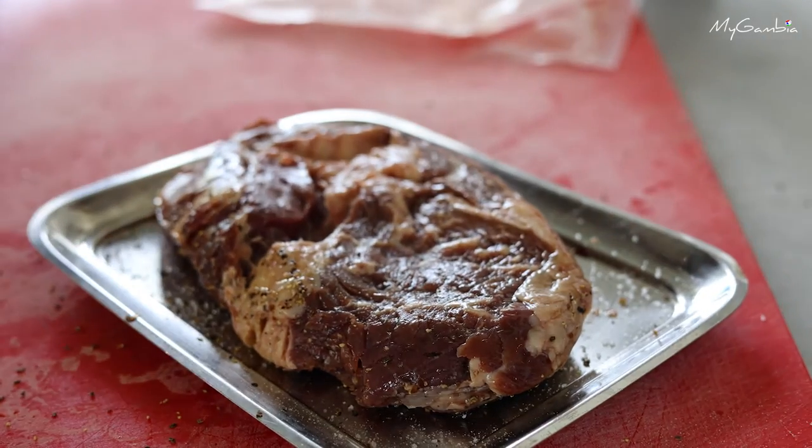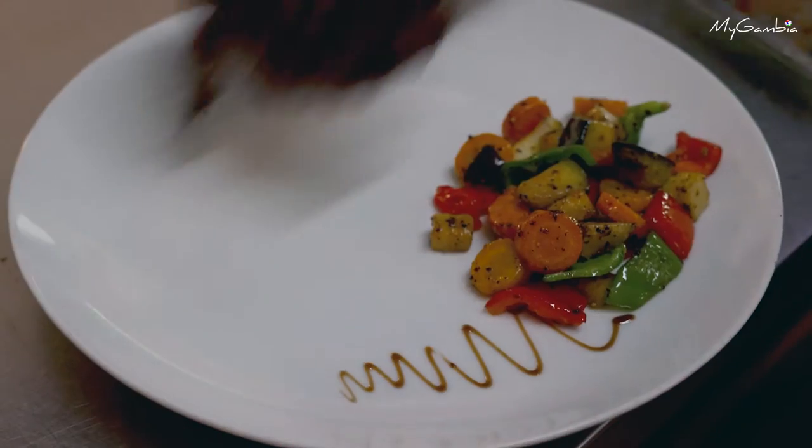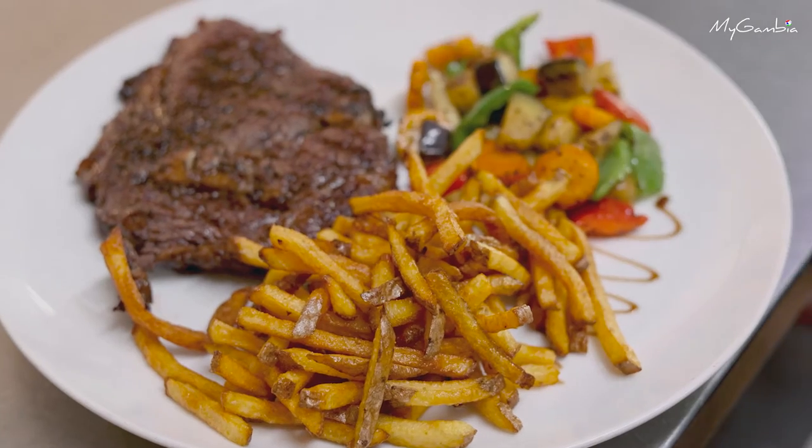Hello from the Gambia, welcome to Kasumai BBQ and Steakhouse. This place is famous for the amazing ribs, steak, and especially their tomahawk. They offer meat of the highest quality and you will never find a place like this in the Gambia, because all dishes on their menu are specialties.